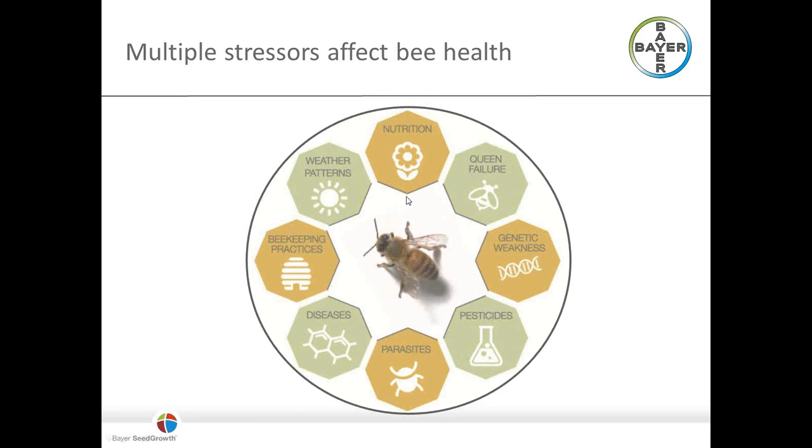One factor we don't think about a lot is nutrition. Honeybees sometimes exist in landscapes that are very homogenous, filled with one or two species of crops, which may not provide diverse sources of pollen. Also, the way we potentially manage weeds on the sides of fields can have an effect on what types of wild pollen is available — not just for honeybees, but for other pollinators like native bees and ground-dwelling bees as well.